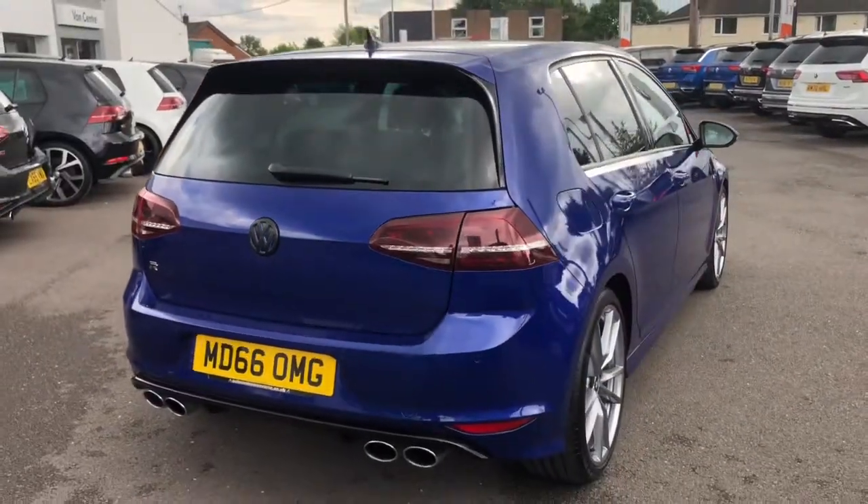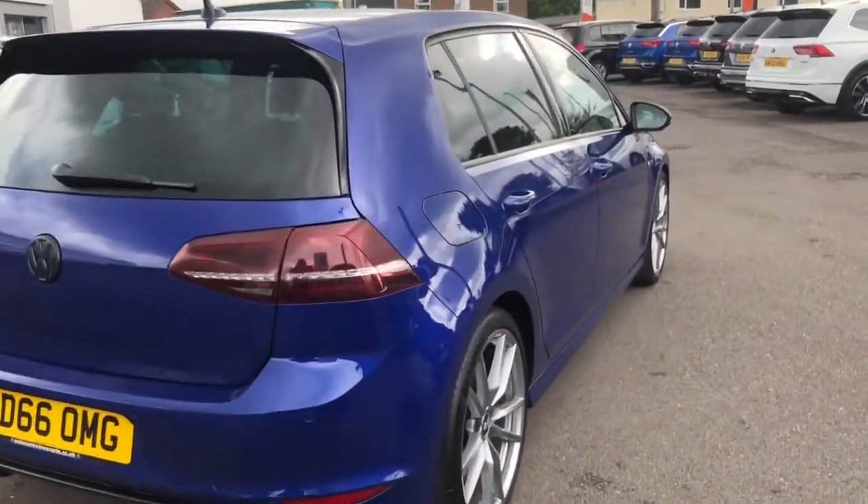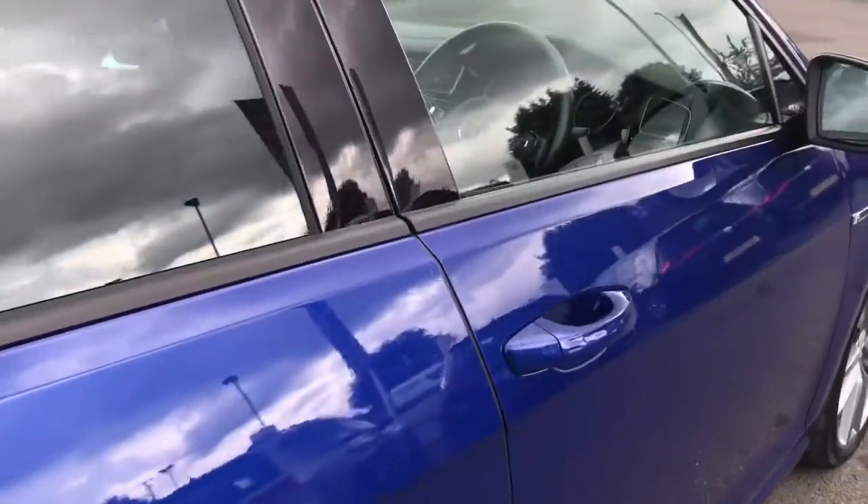As part of an upgraded option, this Golf R comes with your keyless entry, which is great if you've ever got your hands full, as you'll no longer need to reach for your keys.